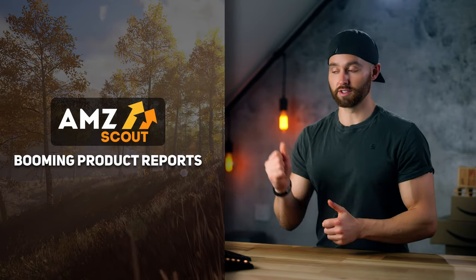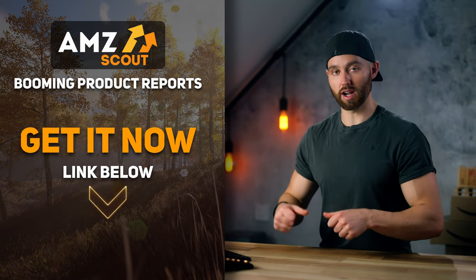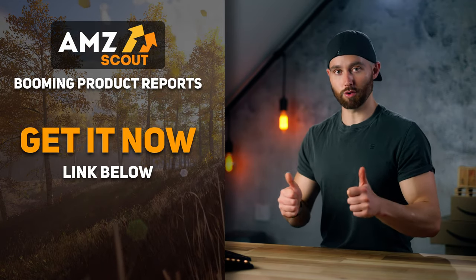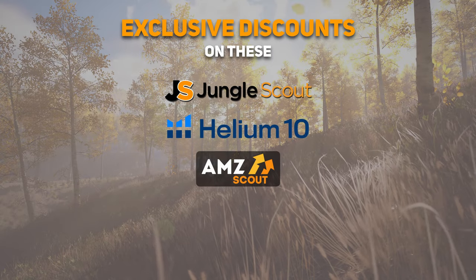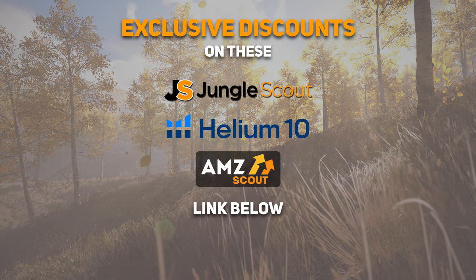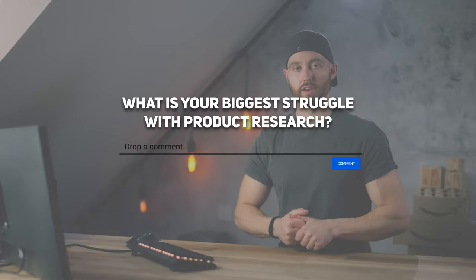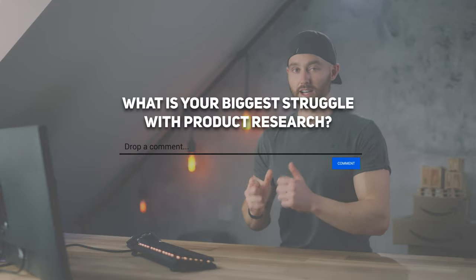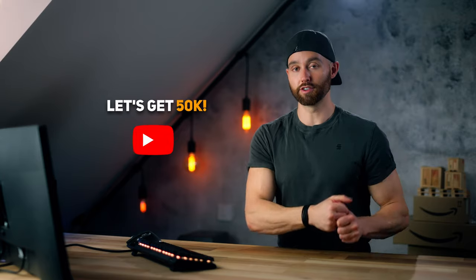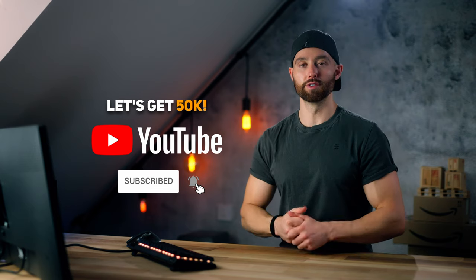If you want to take advantage of this service for your business, you can do so at the link in the pinned comment below — that link also supports our work here. You can also use any of the product research softwares you saw me use in this video, linked in the description. Before you go, please comment below: what is your biggest struggle when it comes to product research? Thank you for watching. If you want to help us hit our next milestone of 50,000 subscribers, please subscribe below and I'll catch you in the next video.